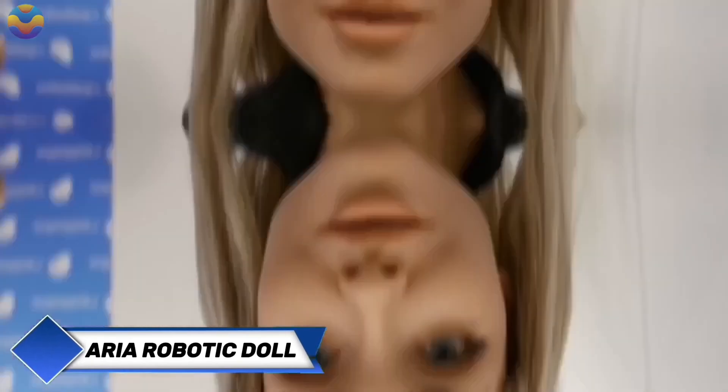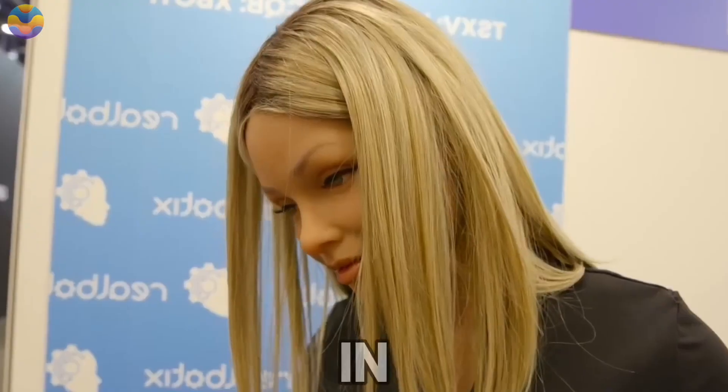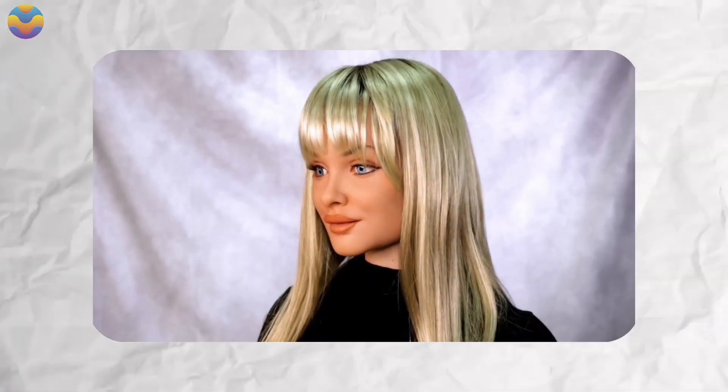The highly publicised robotic doll Aria, developed by Realbotic Company, is making headlines once again, this time for taking on an exciting new role as a host. This ultra-realistic robot is designed with exceptional detail, closely resembling a human in both appearance and behaviour. With advanced interactive features, Aria is being positioned as a potential companion for individuals seeking a lifelike conversational partner.